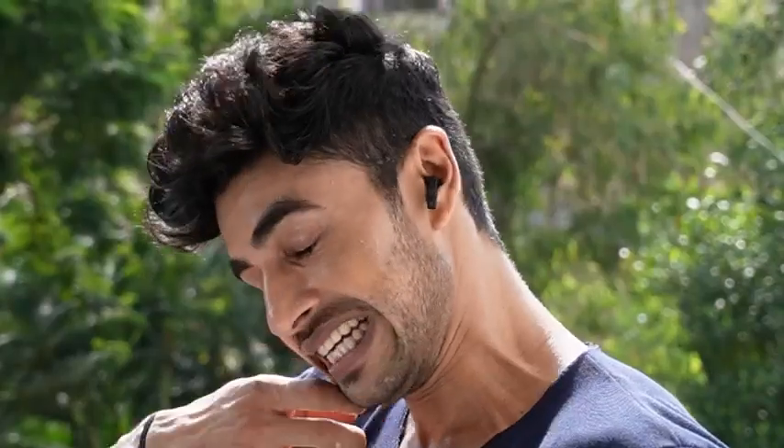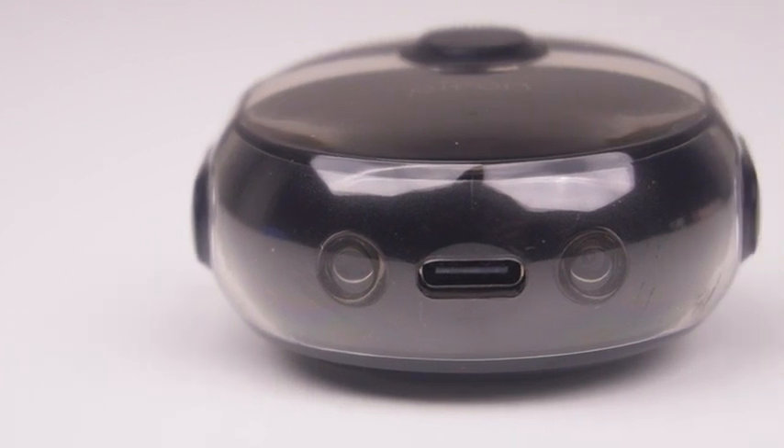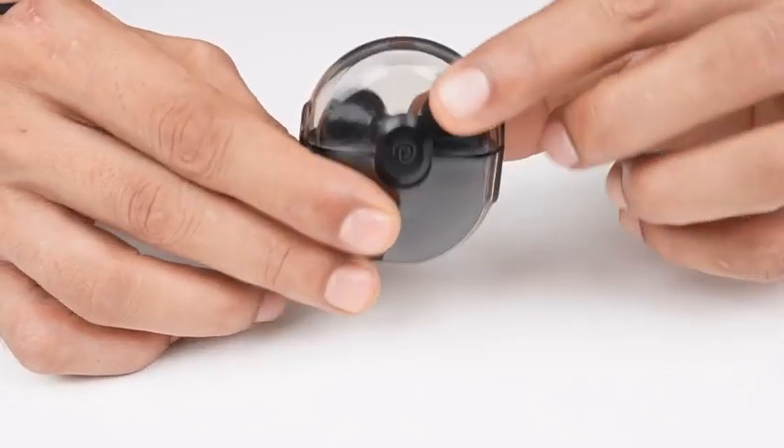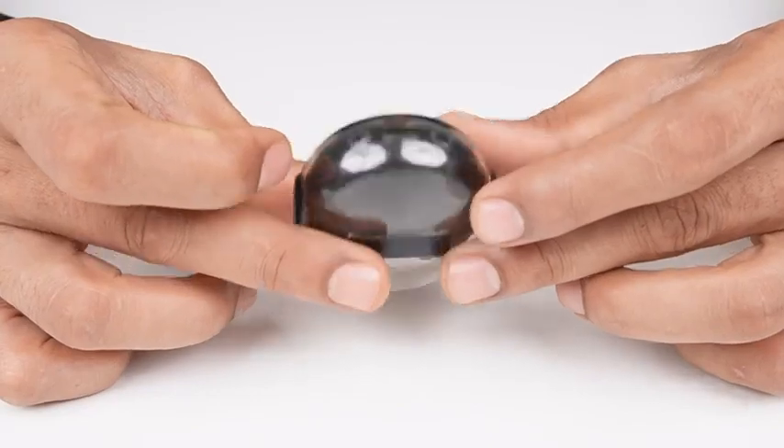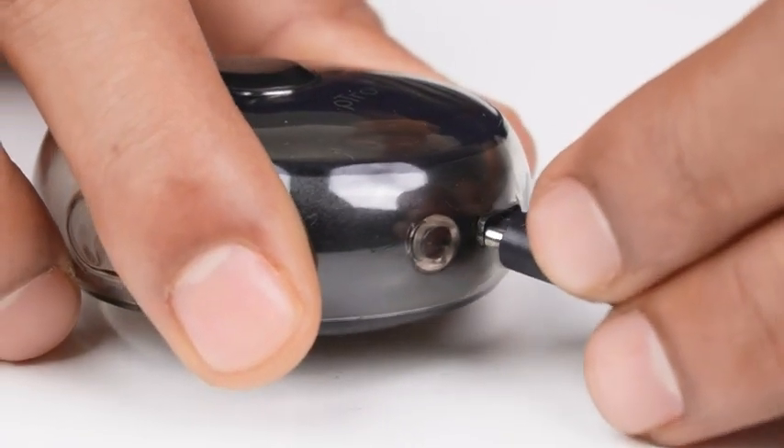The earbuds come in a portable 250mAh transparent charging case with a type-C charging port, which is super convenient because you are good to go with just one hour of charging time. In general, it has 25 hour long playtime too.